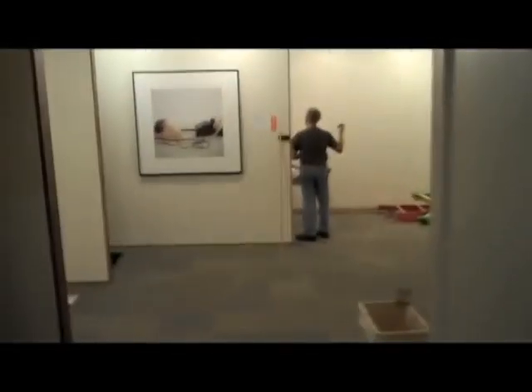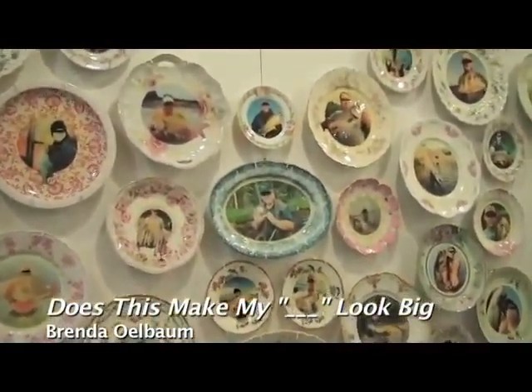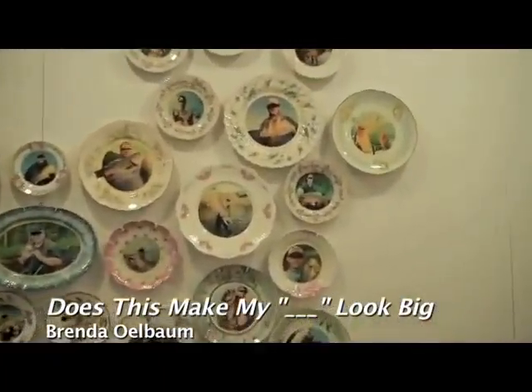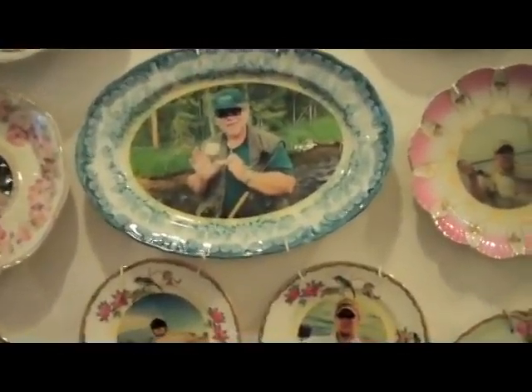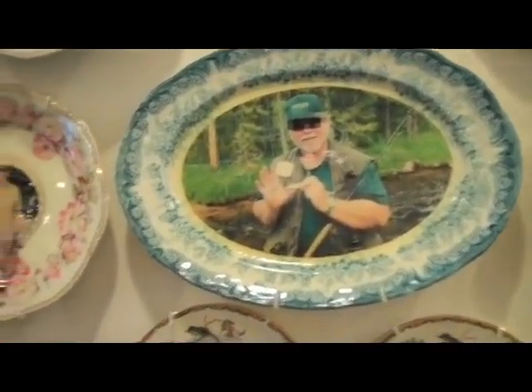Here are a couple of the art pieces you'll find in the basement at the City Club. The title is 'Does This Make My Look Big?' And we've been having a lot of fun looking at all these and trying to figure out what it is that these guys are really showing off. Some of them obviously are showing off their bellies, and this guy is the only honest fisherman here because he's showing the right sized one.